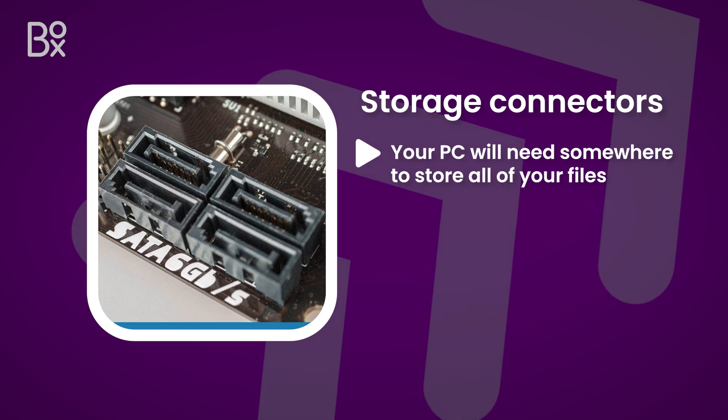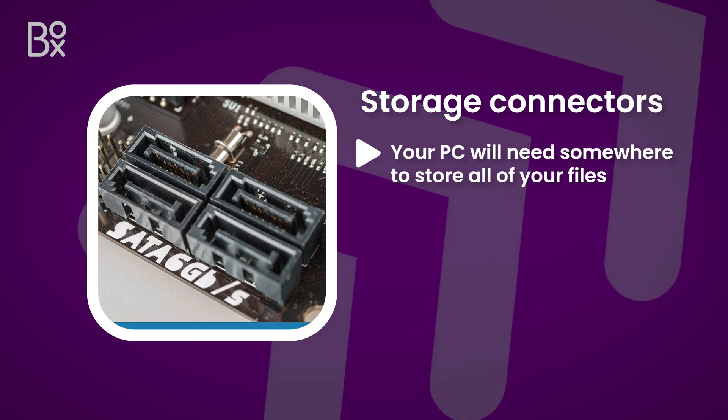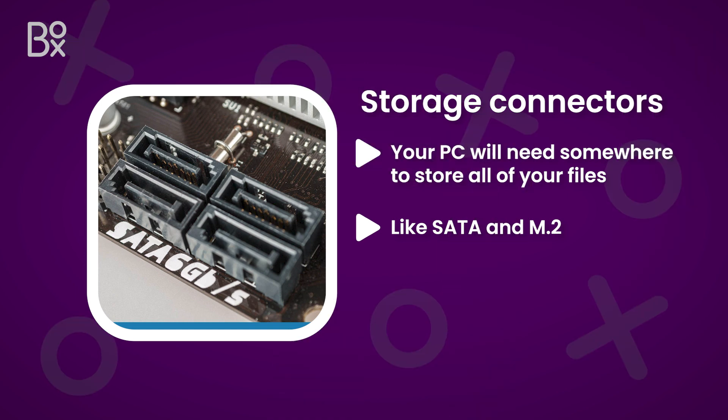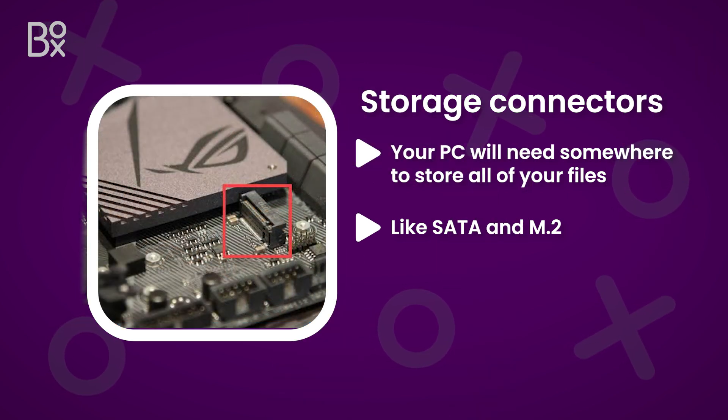Your PC will need somewhere to store all of your files and programs, so you should also find storage connectors for SSDs and hard drives. There are many types to look out for, like SATA and M.2, so make sure you find a compatible storage type.